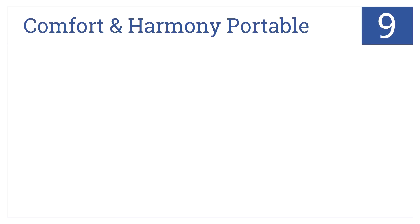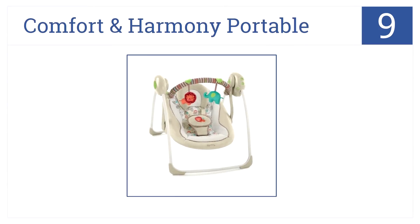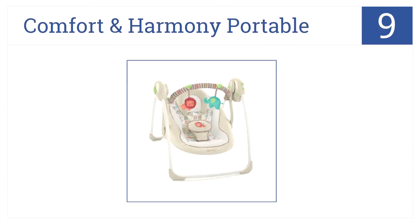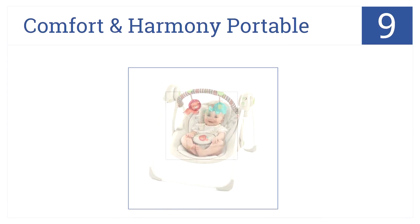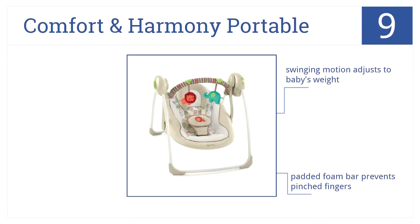At number 9, with multiple melodies and included plush toys, the Comfort and Harmony Portable ensures your baby stays cozy and entertained no matter where you go. It has a swinging motion that adjusts to the baby's weight, and its padded foam bar prevents pinched fingers. However, it is somewhat of a flimsy structure.